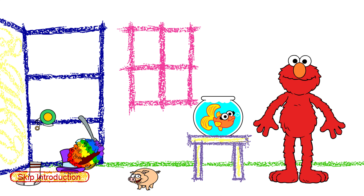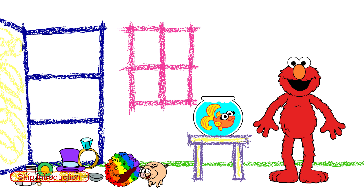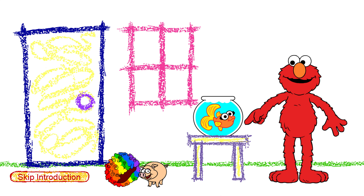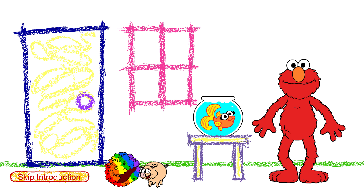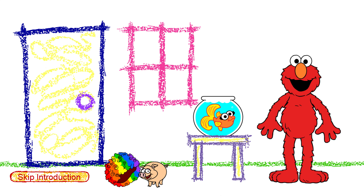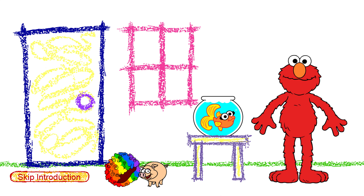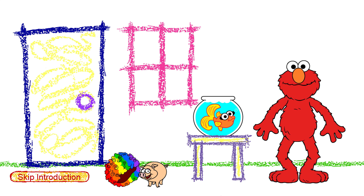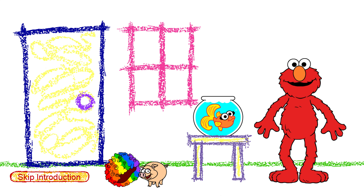Rhymes! Whoa. Hey, look — Elmo sees a wig and a pig. Hey, wig sounds like pig. Wig and pig rhyme, because both words end with the sound 'ig.' Wuh-ig, and puh-ig. Wig and pig.